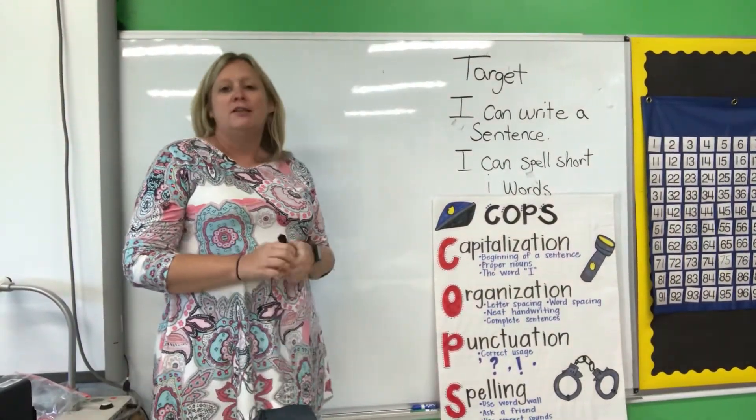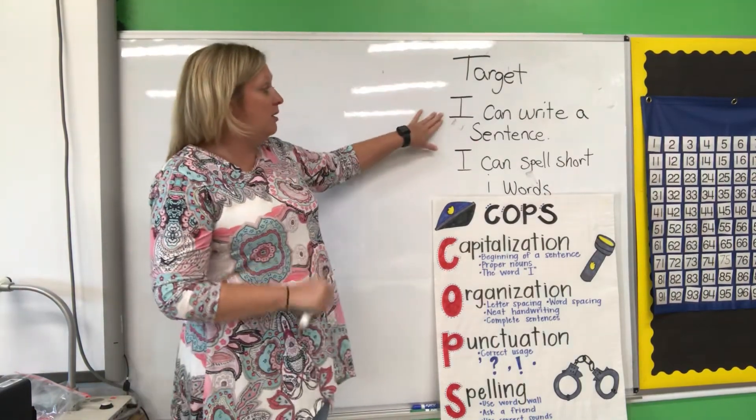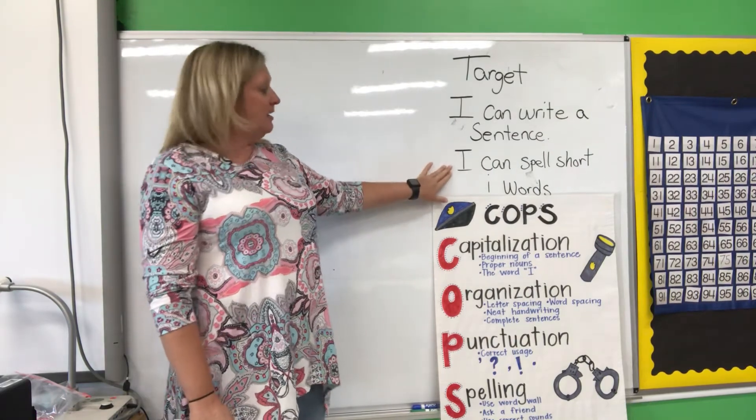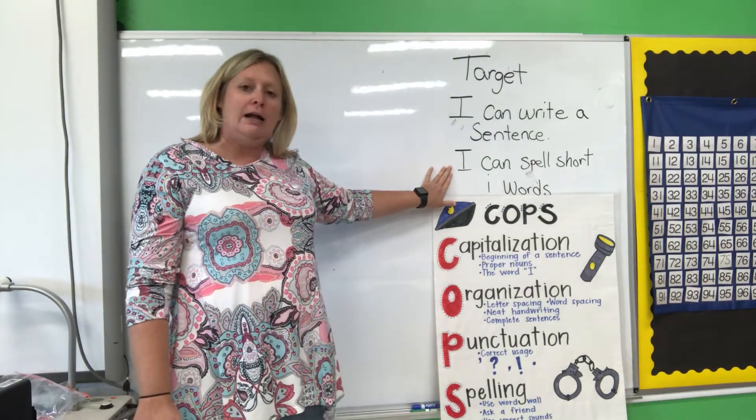Hi, first graders. This week we're going to work on writing again, but we're going to continue with our targets: I can write a sentence, and I can spell short I words. All your phonics lessons this week have been on short I.